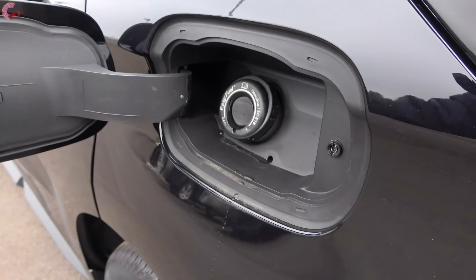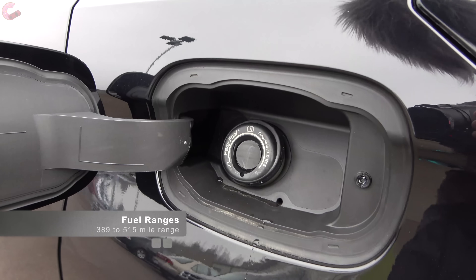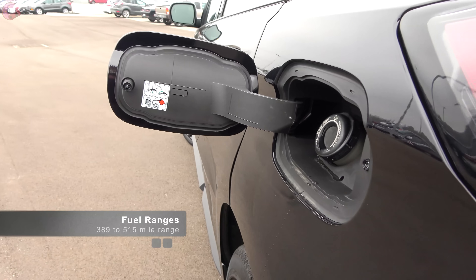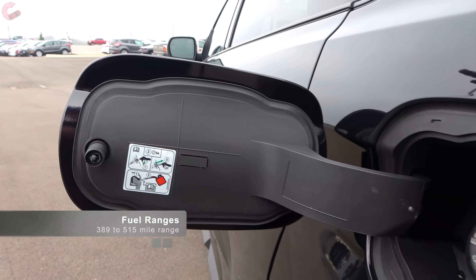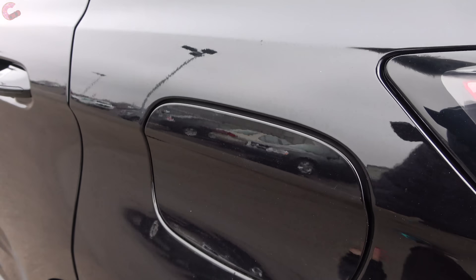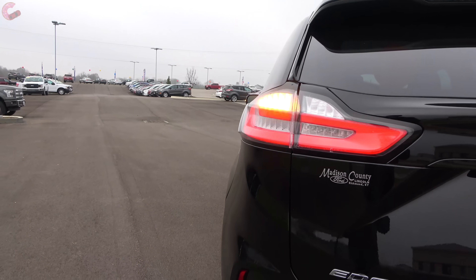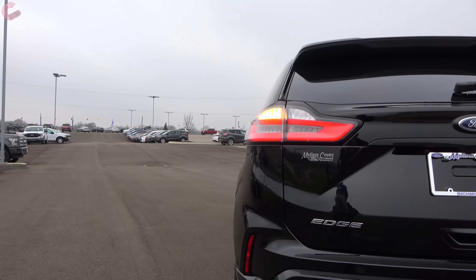We'll wrap up the outside at the fuel tank. The size varies slightly depending on whether it's front or all-wheel drive, but all models do get good ranges of 515 miles on the top end, or 389 on the low end, which is predictably this ST. That's all there is to cover on the aggressive exterior, so now let's go ahead and see what upgrades Ford has made to the inside.